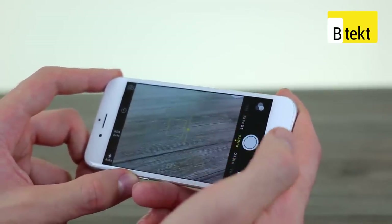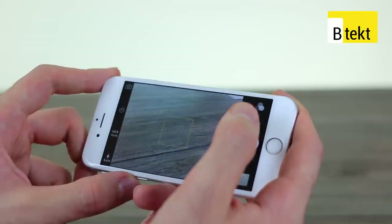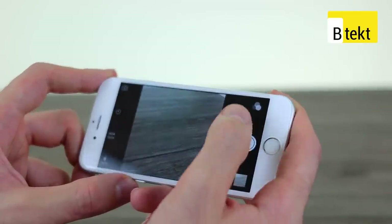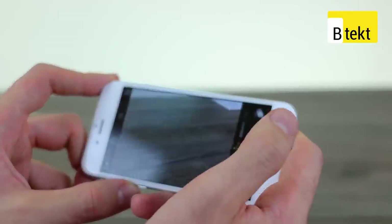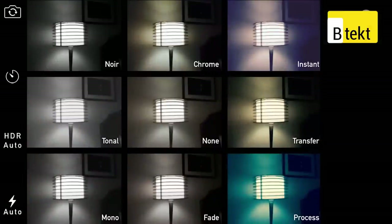You've also got the option to take square photos, panorama photos, and if we swipe back to regular photos you can also overlay a filter as well and you can switch HDR on or off.